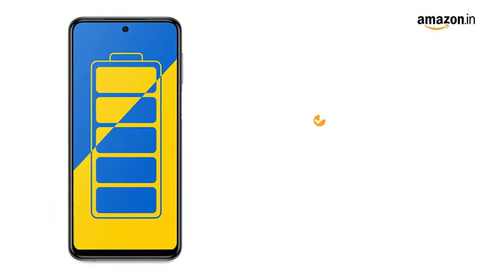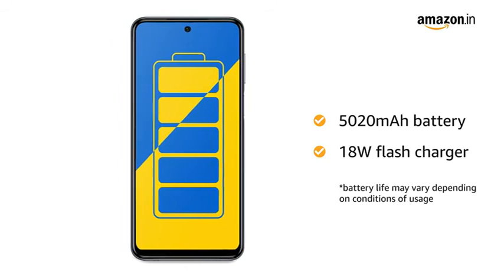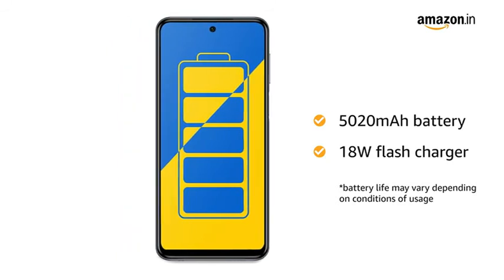The 5020mAh battery provides longer talk time. It also comes with an 18W flash charger that helps you charge faster.